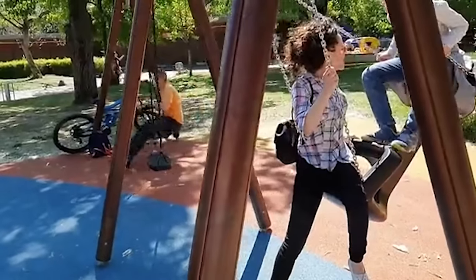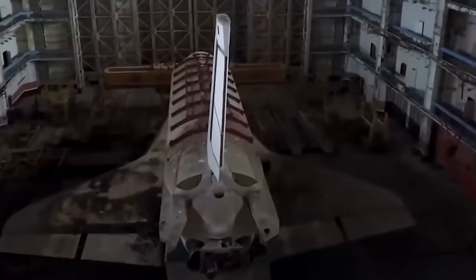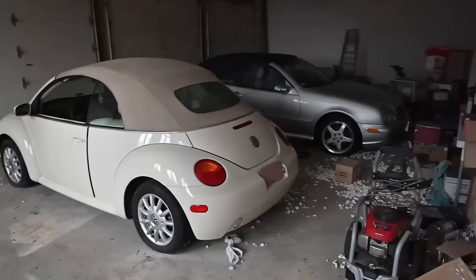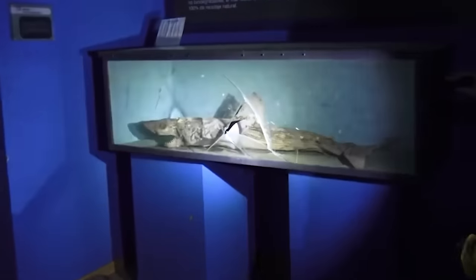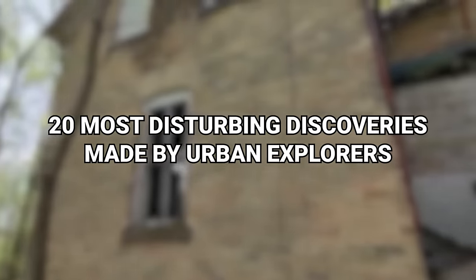That's where urban explorers come into play. They look for areas that haven't been populated by people for a long time to see if there's anything unique, interesting, or spooky that's left behind. And here's a hint — they sometimes find some really freaky stuff. So with that in mind, here now are 20 Most Disturbing Discoveries Made by Urban Explorers.